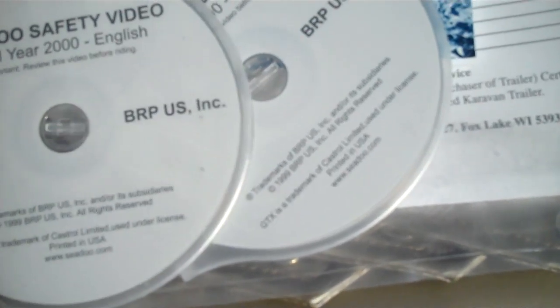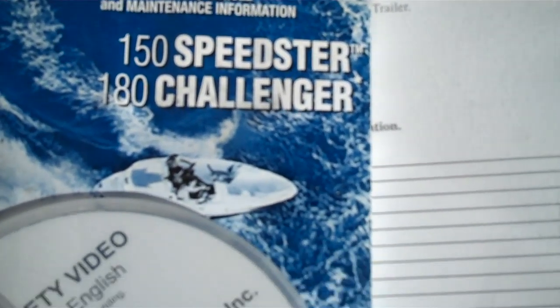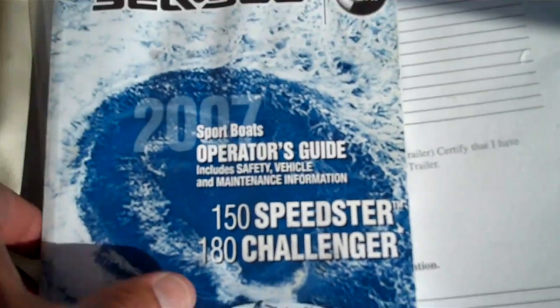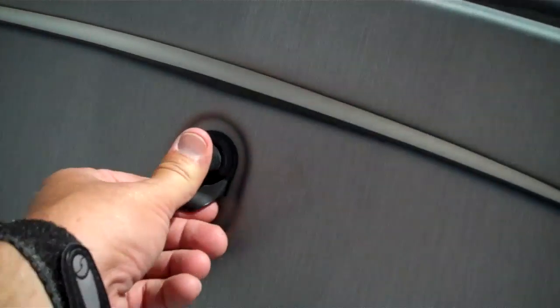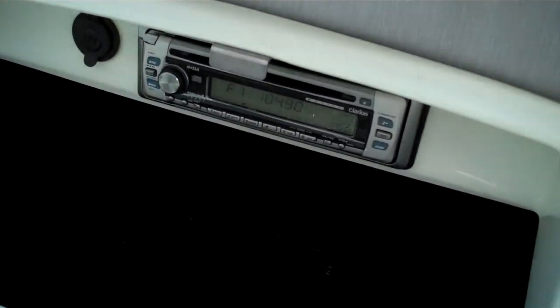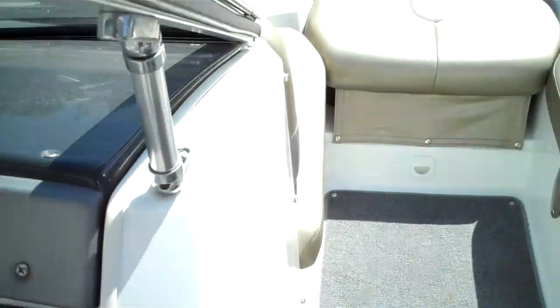Towable behind anything. Not quite sure how things operate? Just throw the disc in your computer — we have the English version right here. 2007 Sea-Doo operating guide right there, so it's all here. There's the stereo system, under here — we've got that on lock mode.